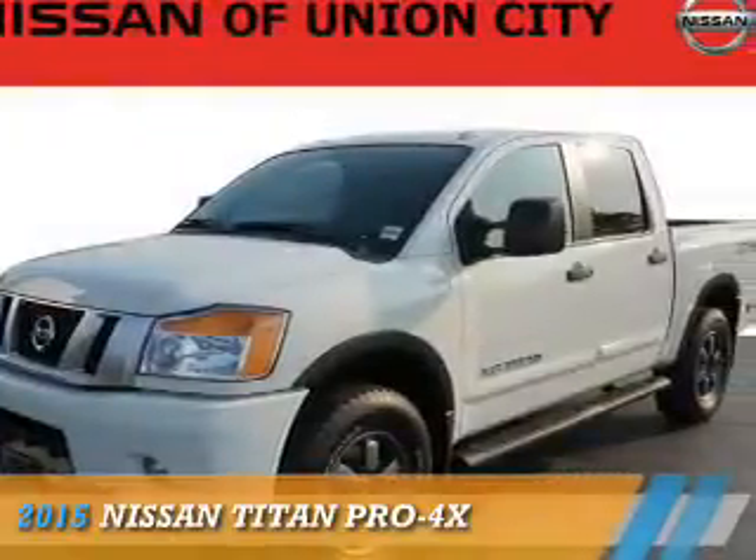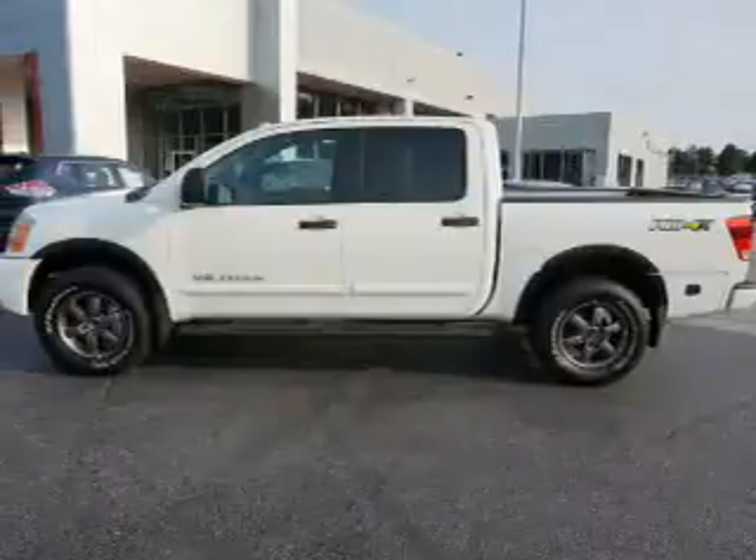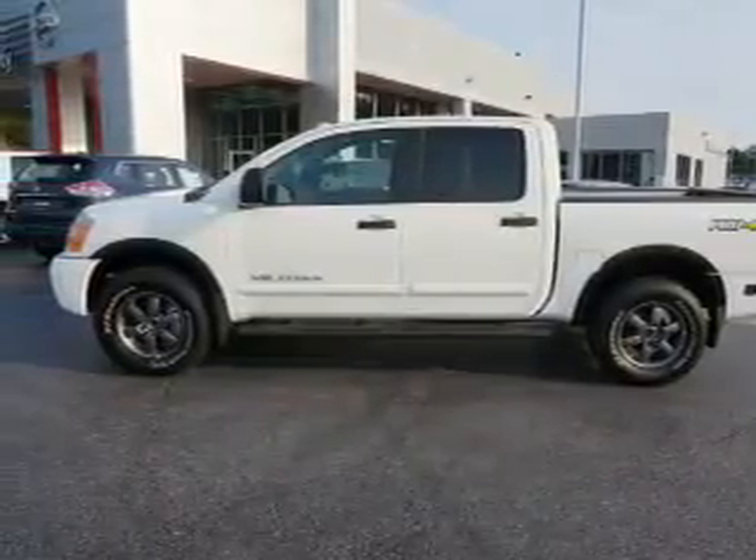Presenting the 2015 Nissan Titan. It's powered by 4-wheel drive, 8-cylinder engine, and a 5-speed automatic transmission.